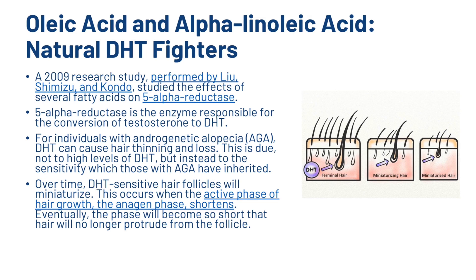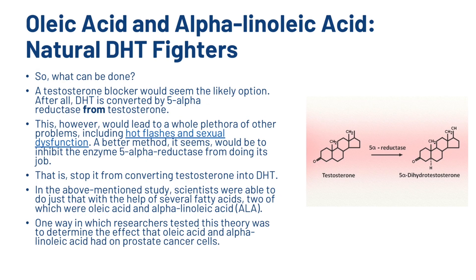This is due not to high levels of DHT, but to the sensitivity which those with AGA have inherited. Over time, DHT-sensitive hair follicles will miniaturize. This occurs when the active phase of hair growth — the anagen phase — shortens. Eventually, the phase will become so short that the hair will no longer protrude from the follicle. A testosterone blocker would seem the likely option, since DHT is converted by 5-alpha reductase from testosterone. However, this would lead to a whole plethora of other problems including sexual dysfunction. A better method would be to inhibit the enzyme 5-alpha reductase — that is, stop it from converting testosterone to DHT.